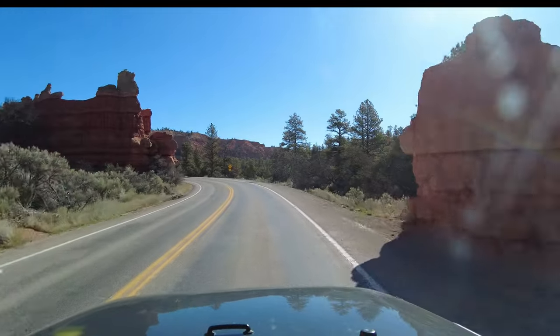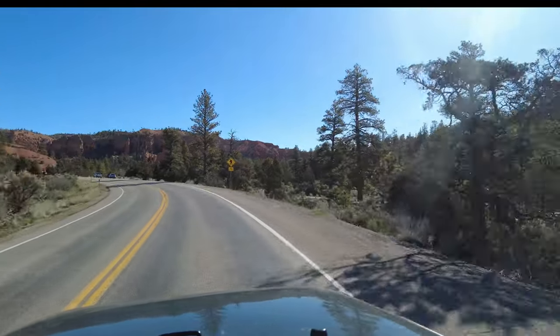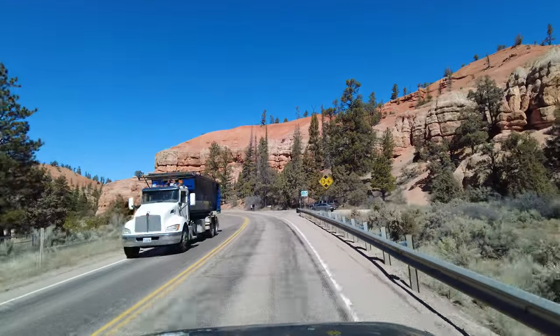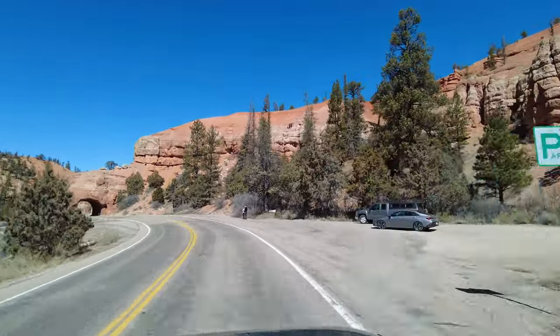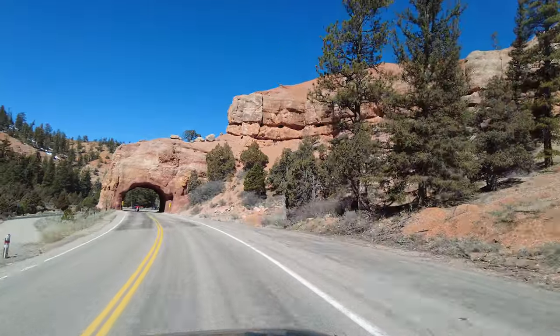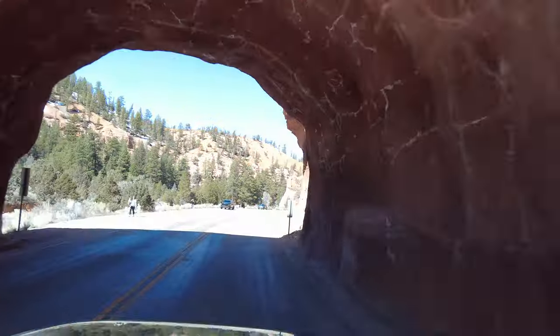Scenic Drive of Highway 12 is one of the entrances to Bryce Canyon, but its beauty draws many drivers to stop and take time to enjoy the breathtaking red rocks along the way. There is a long stretch of bicycle path for those who love to ride. Because of the grandeur of Bryce Canyon, this scenic drive can be easily forgotten.